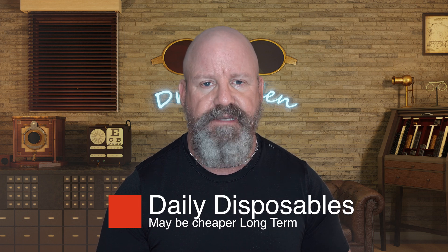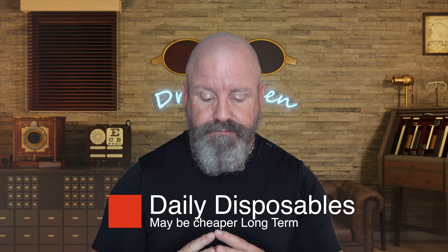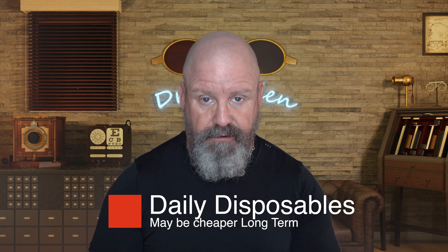I hope this was helpful. If you were considering going into contacts, I hope you realize that daily disposables are really worth their value. It's not a lot of money — it may actually be less money — and it is way better. It's just awesome to not have to deal with them. Traveling, by the way, is another thing that really makes wearing daily disposables easier.